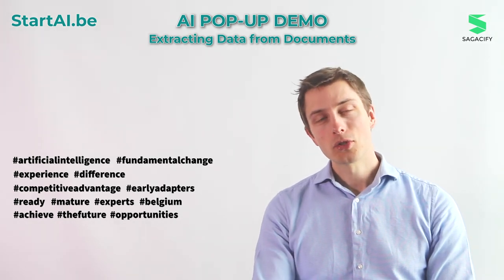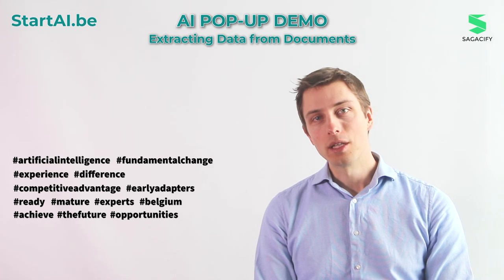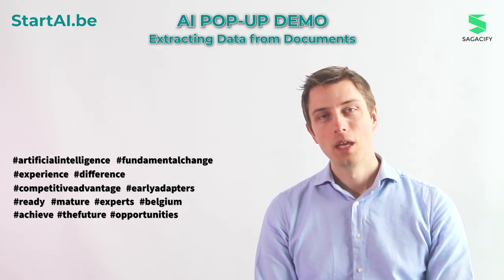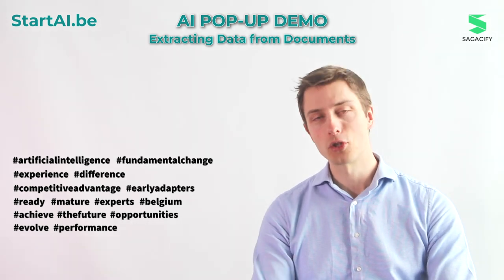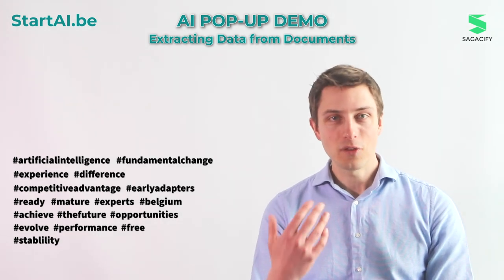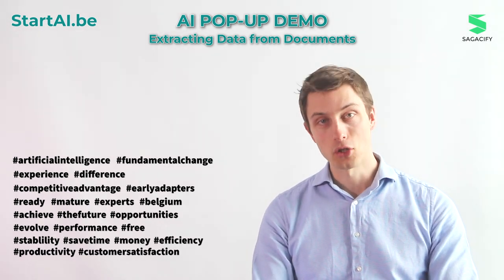You could also ask yourself: shouldn't I wait for this fast-growing technology to stabilize? Let me give you an example. We integrated an automated system in an insurance company two years ago, and since then, that fast-growing technology evolved in terms of performance. That company was able to get this new performance delivered for free without changing anything in their processes. So the bottom line is: it will save time and money, it will increase efficiency and productivity, and in the end, improve customer satisfaction.